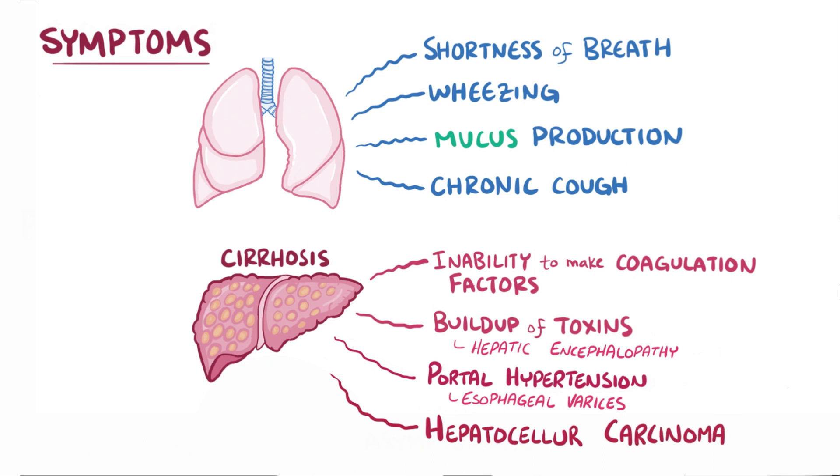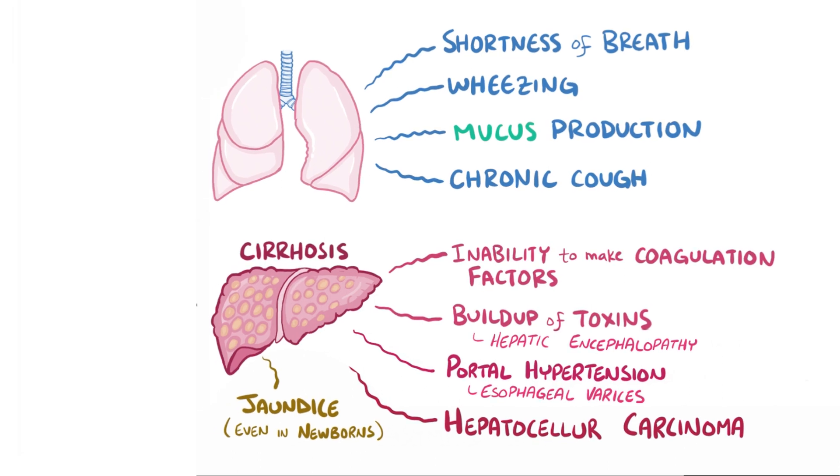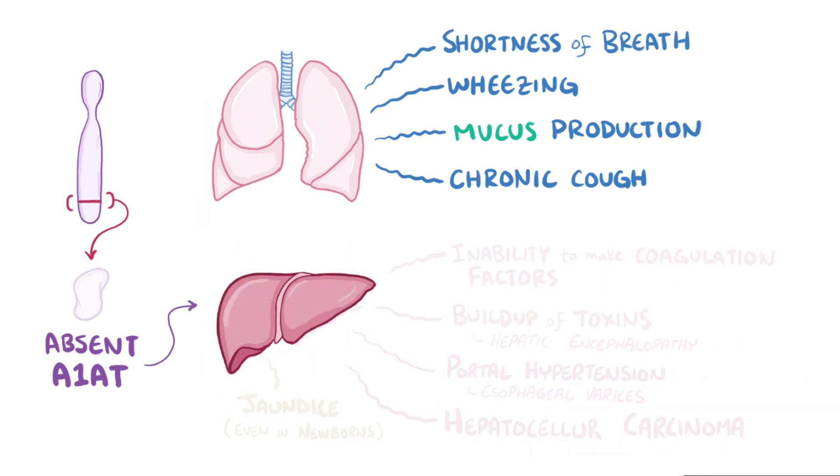Although cirrhosis usually affects adults, even newborns can have complications like jaundice, which is a buildup of bilirubin in the blood because of poor excretion by the liver. A very small minority of infants born with two Z genes can develop liver failure during their first years of life and require a liver transplant. If someone has a mutant Serpina1 that results in no alpha-1 antitrypsin — as opposed to the misfolded ones that get stuck — they typically don't have liver disease.